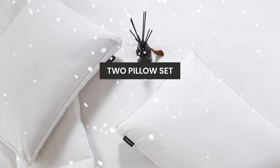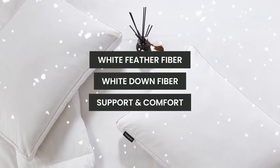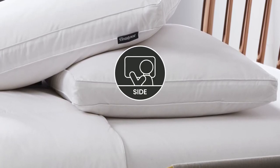Our two-pillow set is filled with white feather fiber and white down fiber, which provides support and comfort. The two-inch gusseted sides create a firmer pillow, which is perfect for side sleepers.